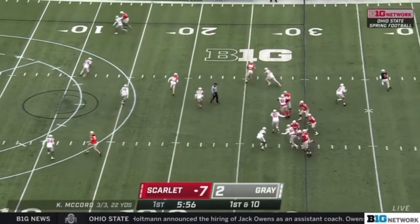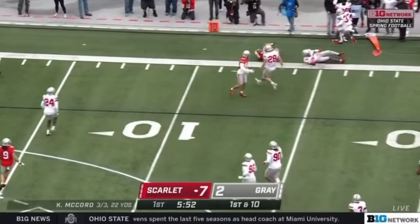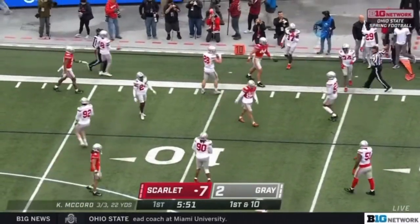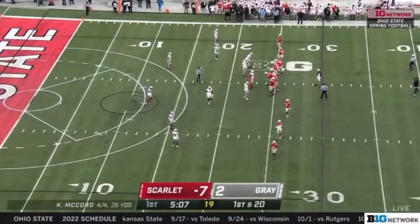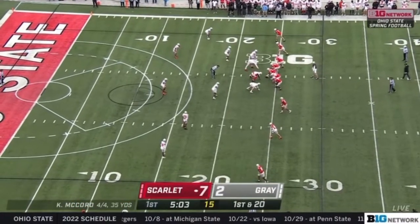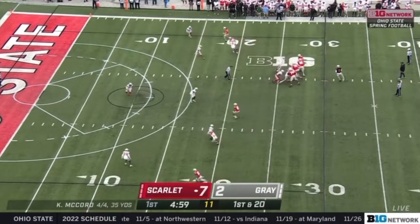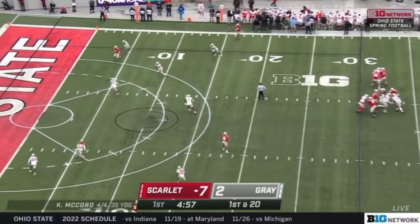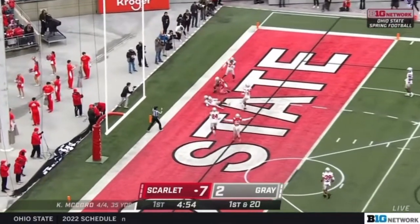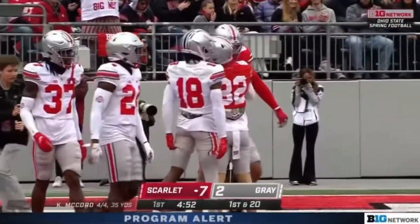We're certainly going to have options at that position, and right on cue — the softball. Since it's all offense versus all defense, the gray got their two points via the sack earlier in the drive. McCord looking in zone, caught — touchdown! Bringing it in, Joe Royer, the tight end.